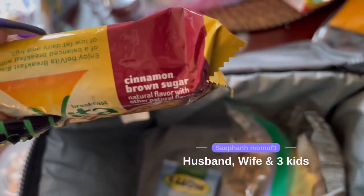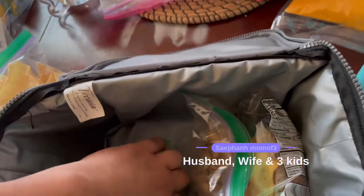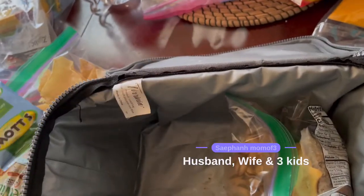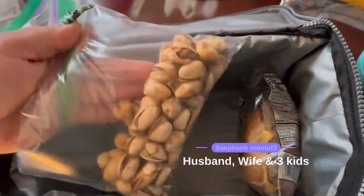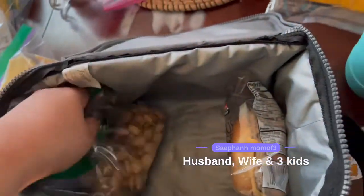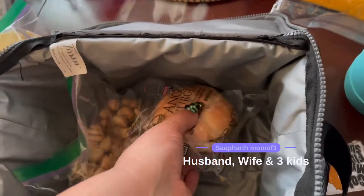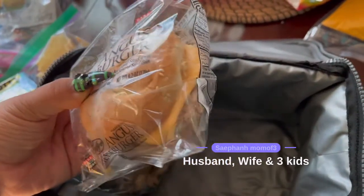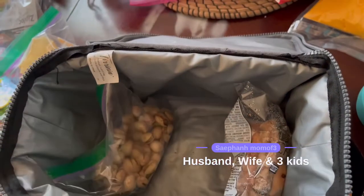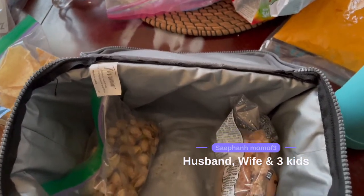Then some Velveeta — we're still working on getting rid of these. We got them about four months ago; it came in a big box and it takes us a while to finish anything, which is why I really don't like shopping at Costco too much. A fruit snack, and then some more of those pistachios — we've had those for about three months from Costco. And then these Angus cheeseburgers from Costco; they come in an eight pack. My husband likes them and so does his older nephew that works with him — they both enjoy those, so those are definitely a quick and easy lunch for them.